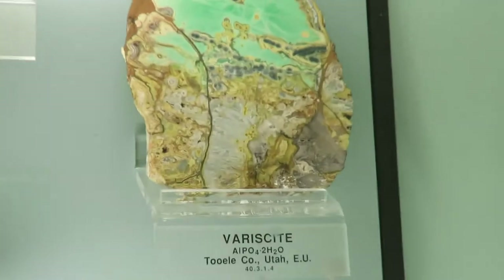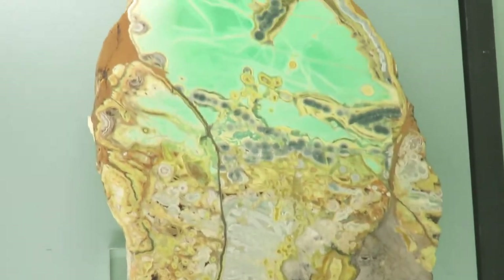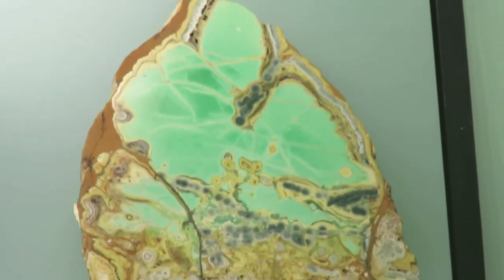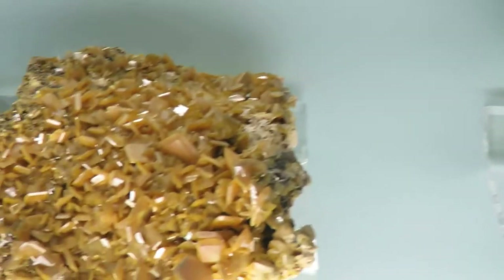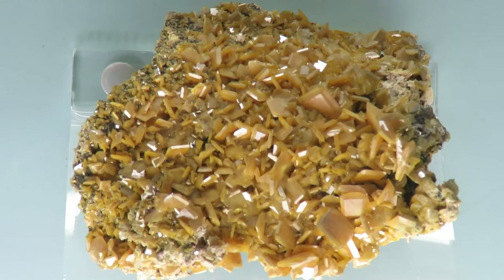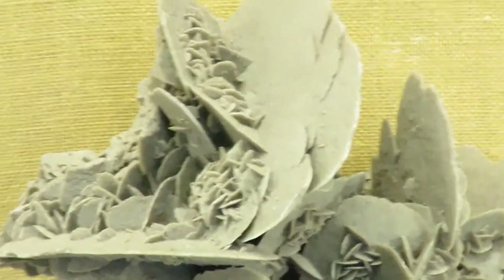One of my personal favorite minerals is variscite. It forms in varying shades of green. Here is wulfenite, a favorite among collectors due to its vibrant colors and crystal shapes. Amethyst is purple quartz, and here are gypsum crystals of varying shapes and sizes.